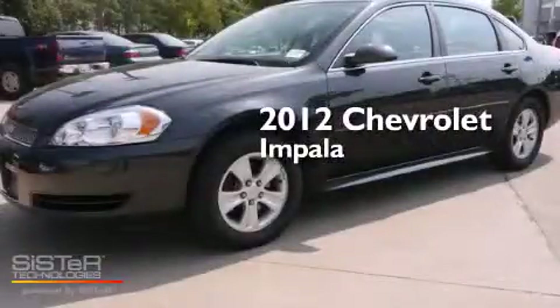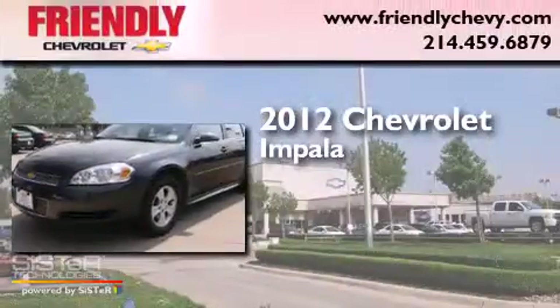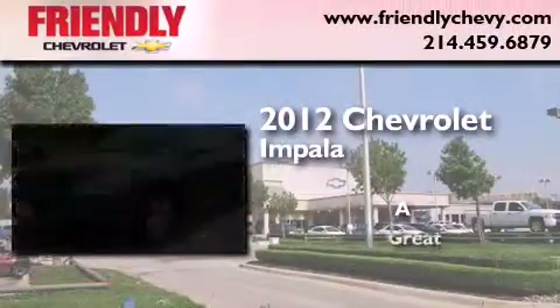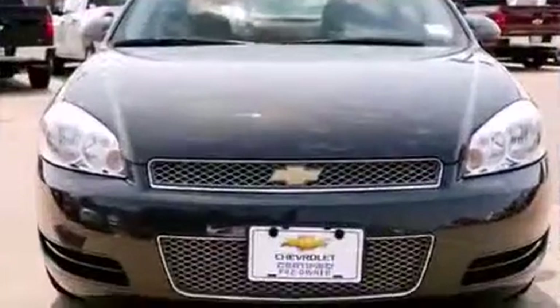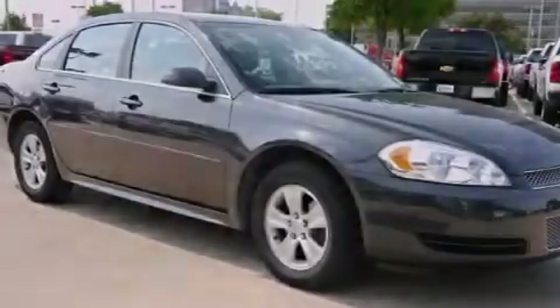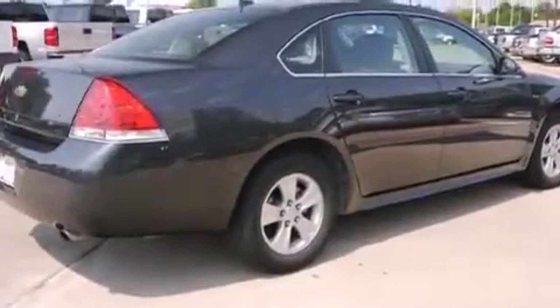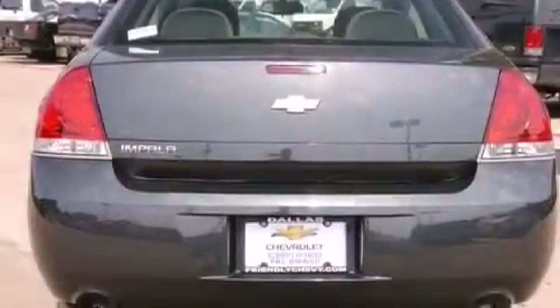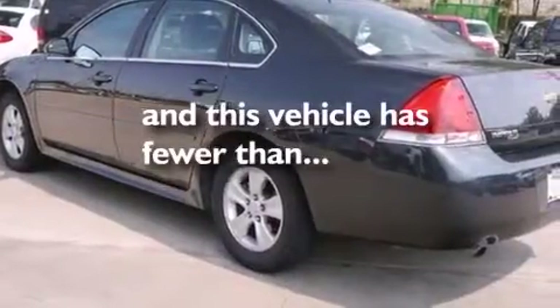This is a certified pre-owned 2012 Chevrolet Impala. Features include a low tire pressure indicator, traction control and stability control systems, cruise control, a passenger side vanity mirror, side curtain airbags, latch-ready child seat anchors, air conditioning, an anti-lock braking system, a keyless entry system, and this vehicle has less than 29,000 miles.